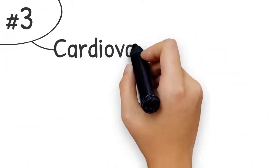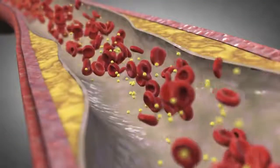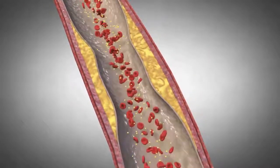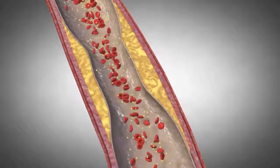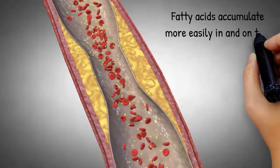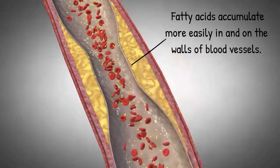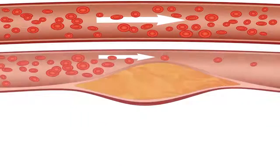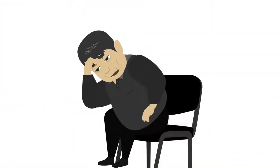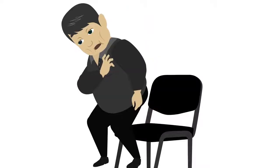Number three: cardiovascular system. Healthy people have elastic blood vessels. However, over time, the blood vessels of people with type 2 diabetes become thick and stiff. As a result, they run a greater risk of cardiovascular disease. Fatty acids accumulate more easily in and on the walls of these thick, stiff blood vessels. Eventually, this causes arteriosclerosis, which makes blood circulation more difficult, causing vital parts of the body to receive insufficient nutrients and oxygen. At some point, the plaque may come loose, and if it ends up in the capillaries of the brain or heart, it can result in a stroke or a heart attack.